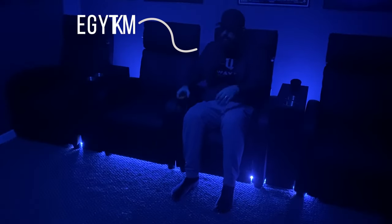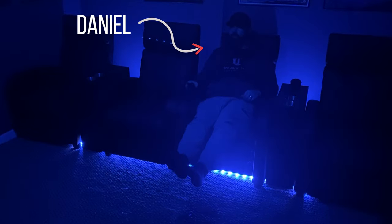Hey guys, Tony here. In this video I'm going to show you a really cool mini home theater which belongs to one of my subscribers from Columbus, Ohio. His name is Daniel and his theater is a perfect example of things I talk about in my videos — making the most of the space available in the best way possible.